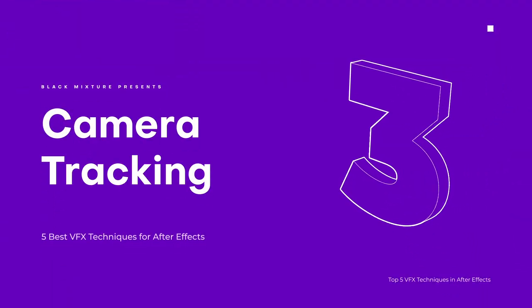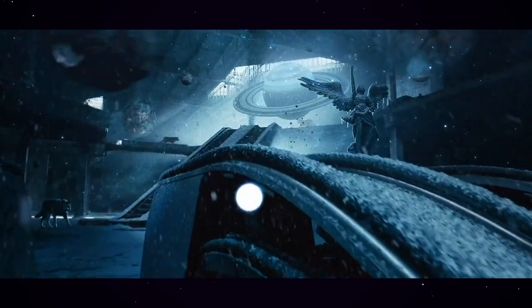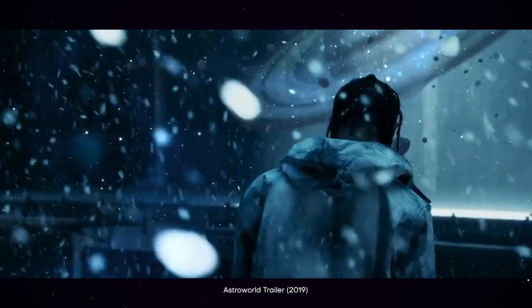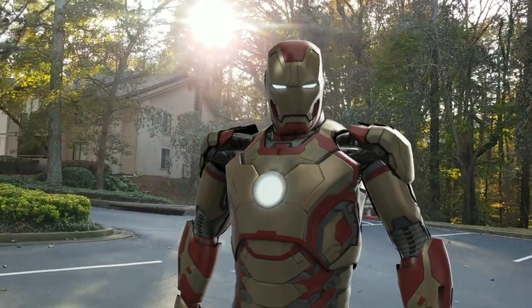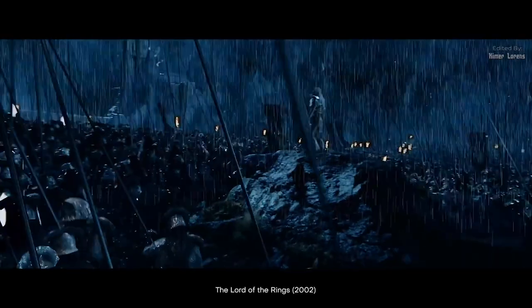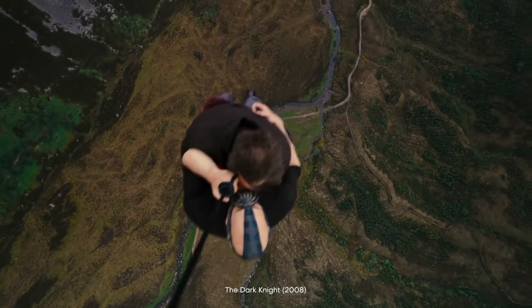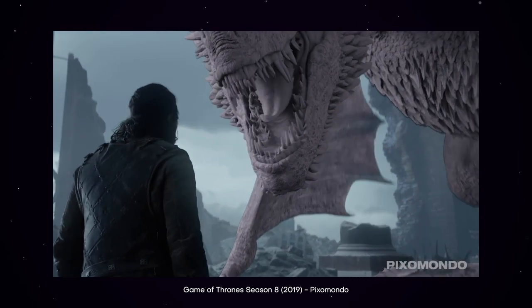Number three is camera tracking, otherwise known as match moving — a technique that has gotten really popular in the VFX community especially in the last decade. It comes with a love-hate relationship: on one end it gives you flexibility to add things to a scene, like putting a fake car in your driveway. On the other end, some camera tracking looks so bad it makes you wish Lord of the Rings had just stuck to practical effects.